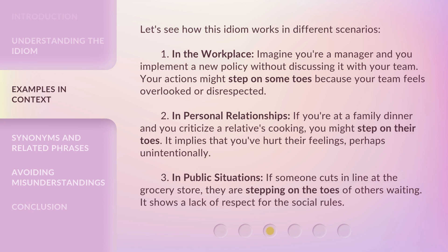Let's see how this idiom works in different scenarios. In the workplace, imagine you're a manager and you implement a new policy without discussing it with your team. Your actions might step on some toes because your team feels overlooked or disrespected. In personal relationships, if you're at a family dinner and you criticize a relative's cooking, you might step on their toes — implying that you've hurt their feelings, perhaps unintentionally.